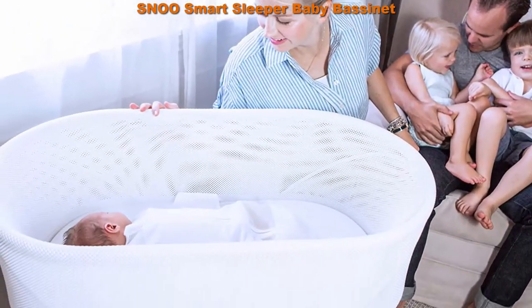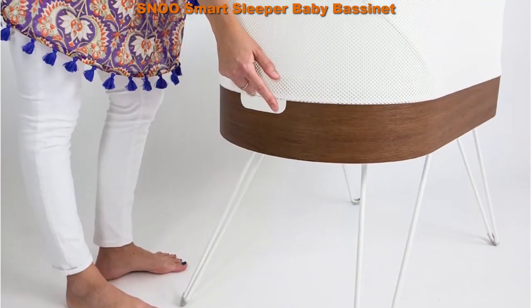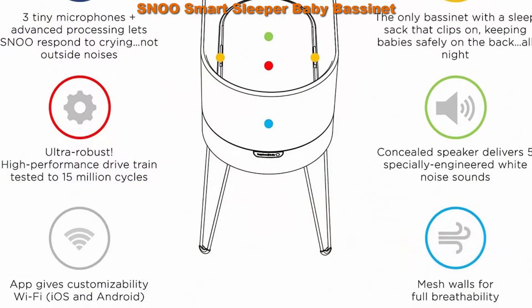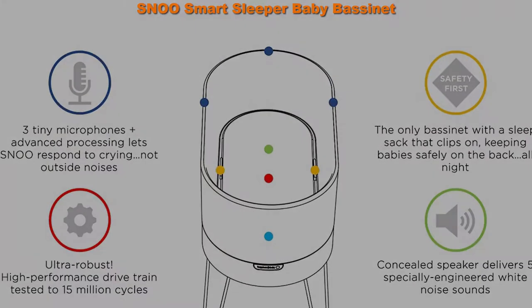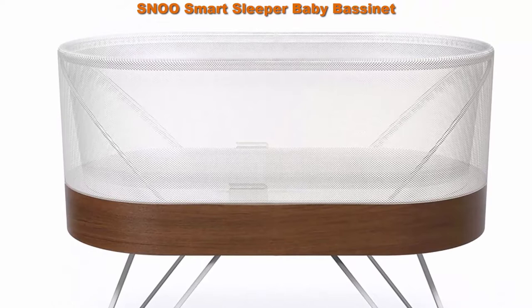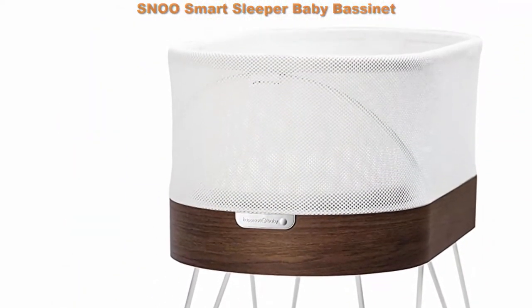Our moving sleeper bassinet soothes babies with the constant rumbly sound and gentle rocking motion they loved in the womb. Automatically responds to cries — SNOO detects fussing and the self-rocking bassinet responds with gradually stronger white noise plus motion to calm crying. Your own essential personal helper, 24/7.